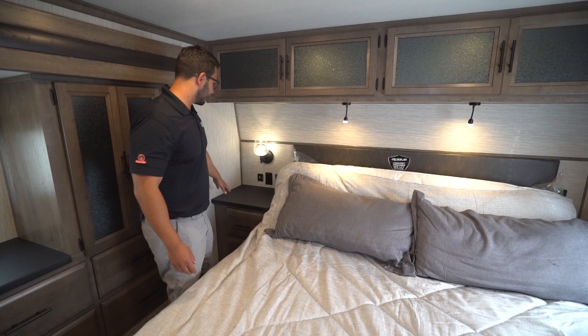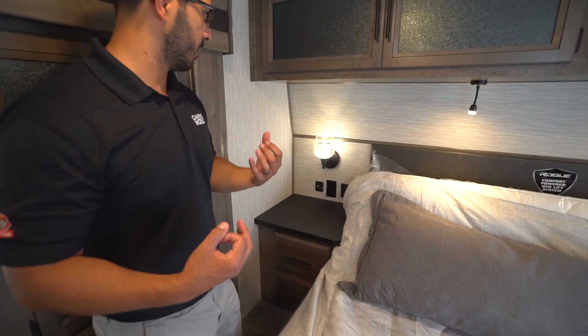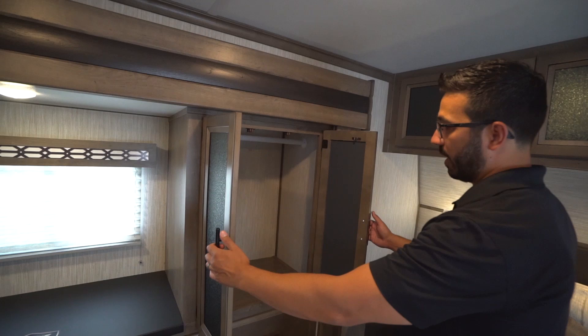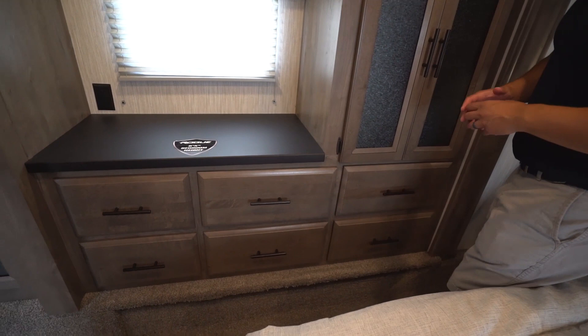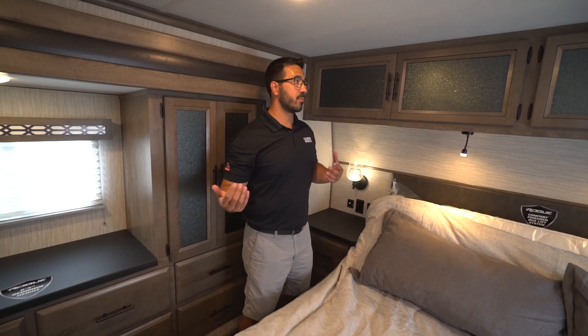On one side you have a little nightstand with electrical outlets and a USB port. On the other side are wall sconces with a cage design that pulls in a farmhouse style — looks pretty. There are a couple of drawers over to the side, storage all the way across the top with that crushed glass look, another wardrobe, and drawers all the way underneath. You also have a window and electrical outlet.